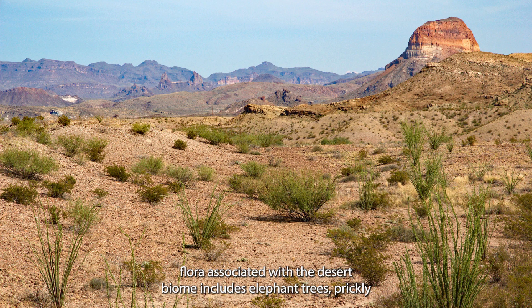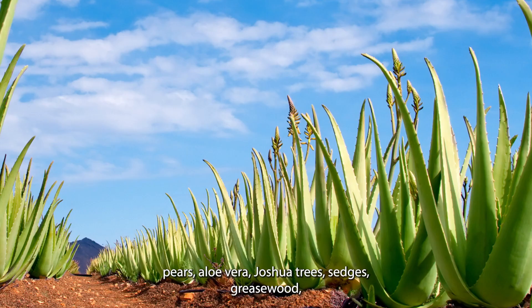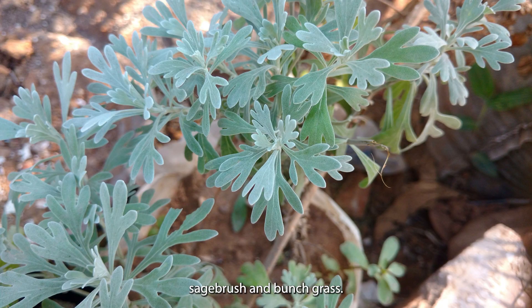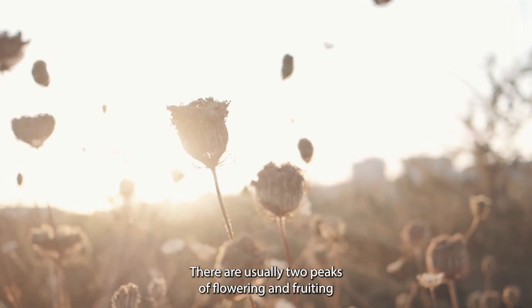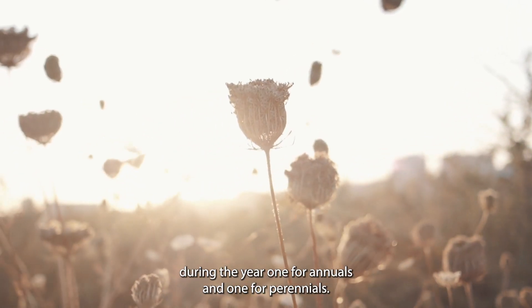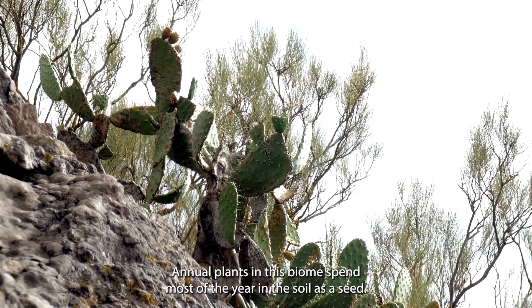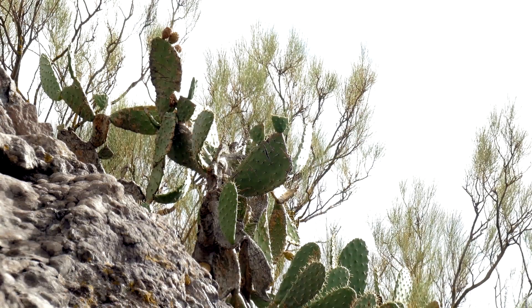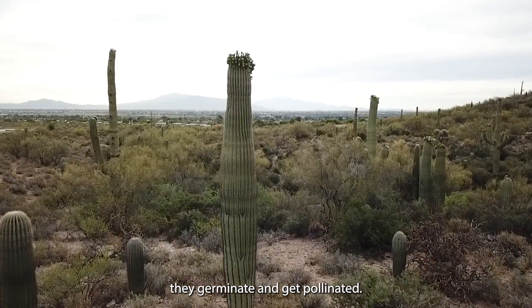Common flora associated with the desert biome includes elephant trees, prickly pears, aloe vera, joshua trees, sedges, greasewood, sagebrush and bunch grass. There are usually two peaks of flowering and fruiting during the year, one for annuals and one for perennials. Seeds here are typically dispersed by winds. The annual plants in this biome spend most of the year in the soil as a seed. These seeds can tolerate the heat and once rain is detected, they germinate and get pollinated.